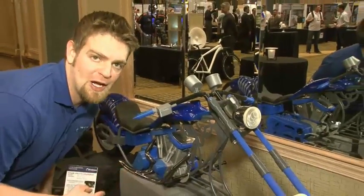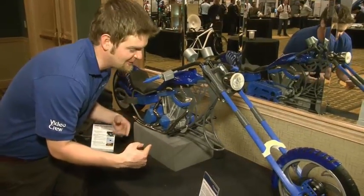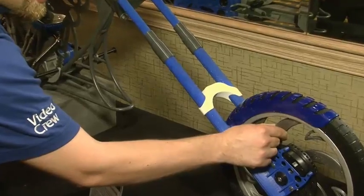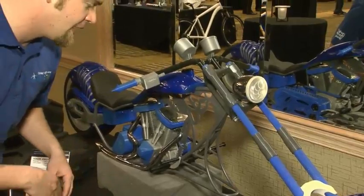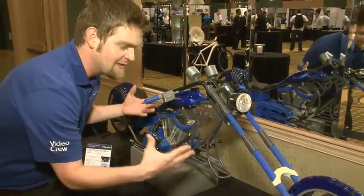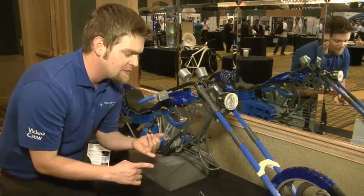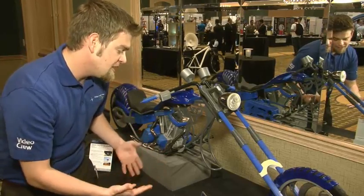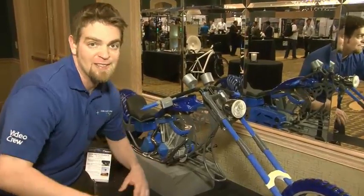This 3D printed motorcycle is definitely in the top 10 for the AMUG conference. Check this thing out — every single bit of it is 3D printed. Now while it's not life size and I can't take a ride on it, scale models like these allow designers to get a hands-on feel for how their product is going to turn out. That not only saves you time and money, but allows for a better overall design because you can see what you're doing before you actually do it.